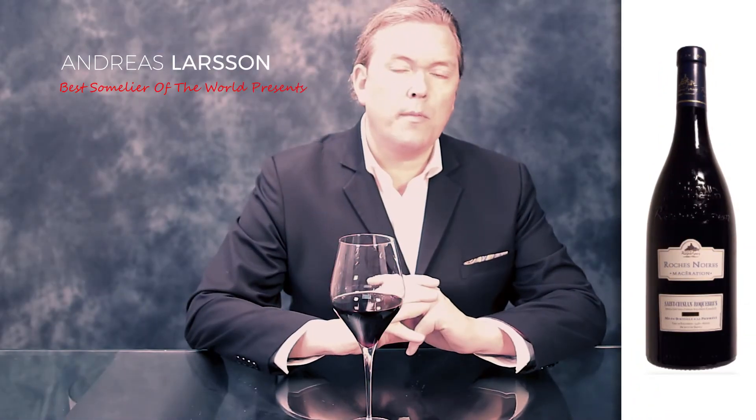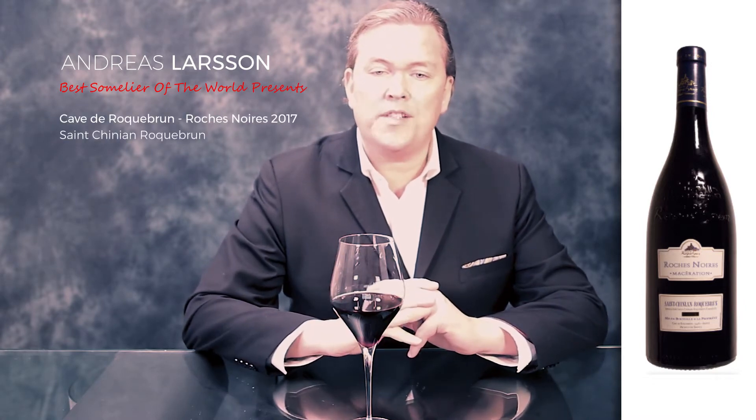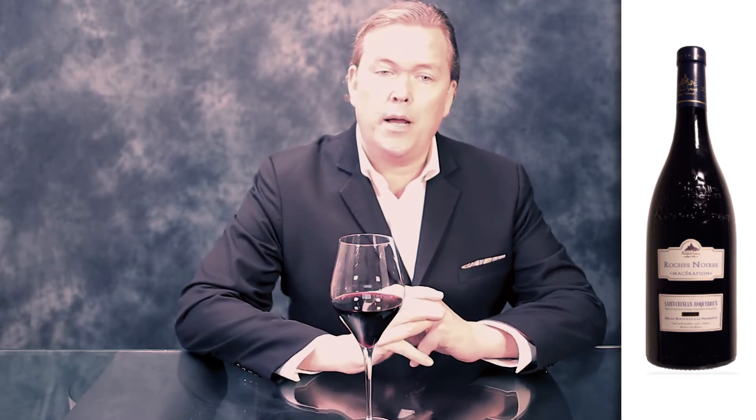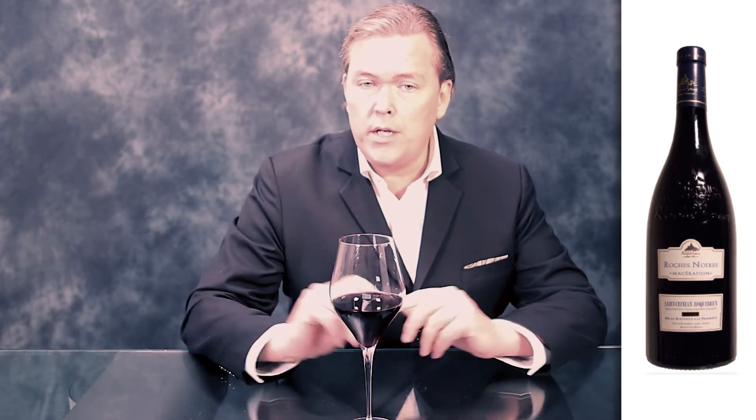Hello wine lovers. I'm going through some of my recent blind tastes and here we are in Languedoc, in the appellation of Saint-Génien Roquebrun, which is the best part of the Saint-Génien. Cap de Roquebrun, which is an excellent producer across the range.